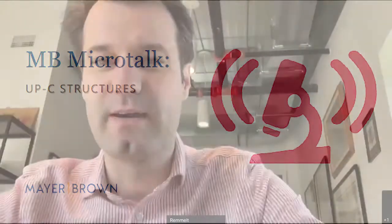Hello, this is Remmelt Wagersman at Mayor Brown in the tax department. I'm in the San Francisco office, and today we are talking about Up-C structures.